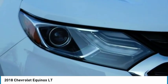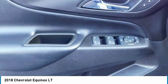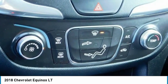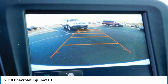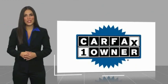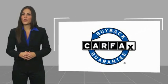Your new ride is just a phone call away. This is a one-owner vehicle with a Carfax Vehicle History Report. Be sure to find a complimentary copy of this report online or contact the dealership. This vehicle qualifies for the Carfax Vehicle.